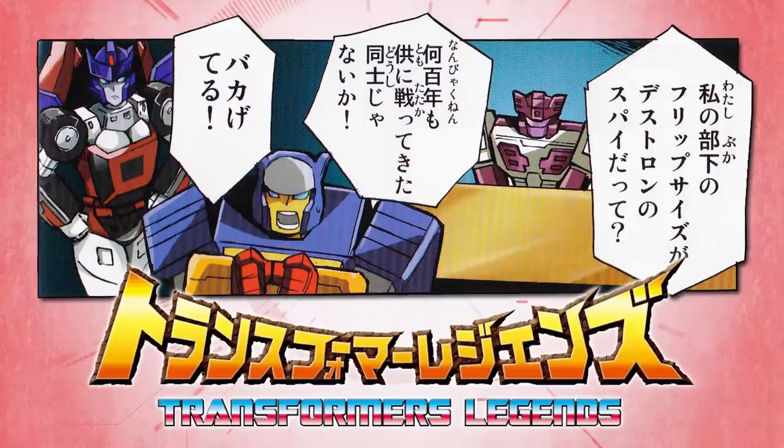The profile stated that she had recently been assigned to hunt down the Decepticon double agent Flip Sides, and the following year the Transformers Legends manga showed her having successfully completed her mission.